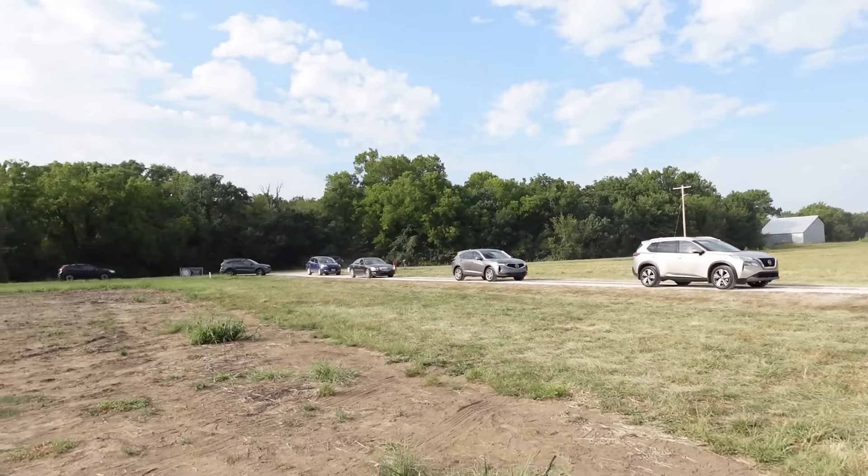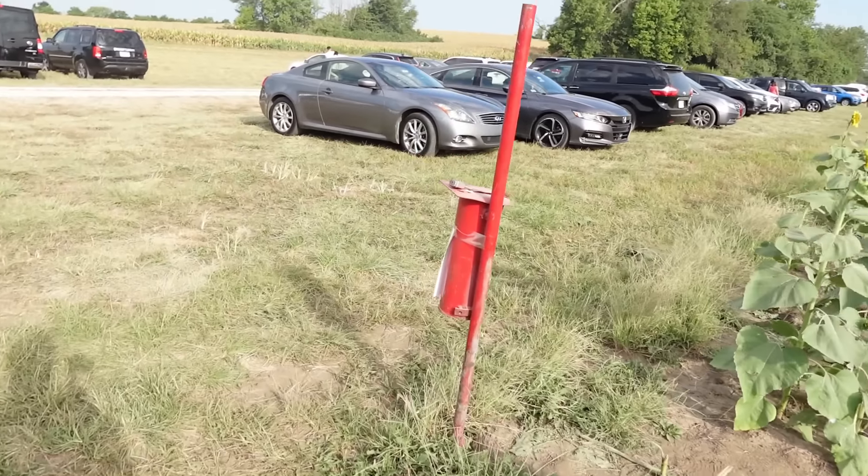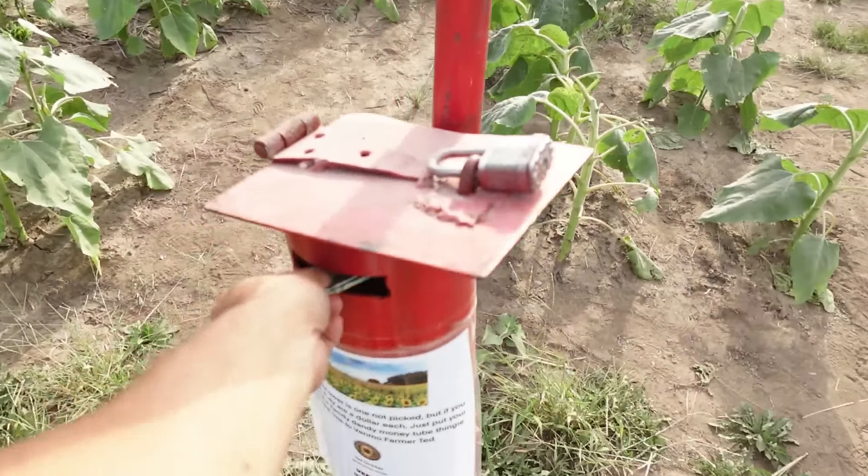As you can see, it's starting to get busy — lots of cars are coming, so I'm going to head out. But before I do, I'm going to leave a little $2 donation for them.